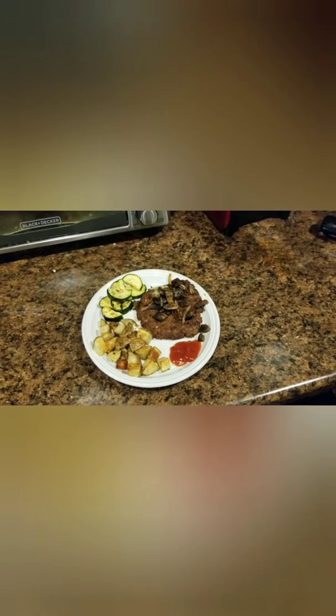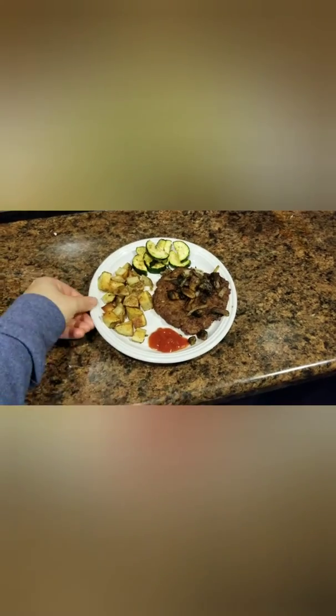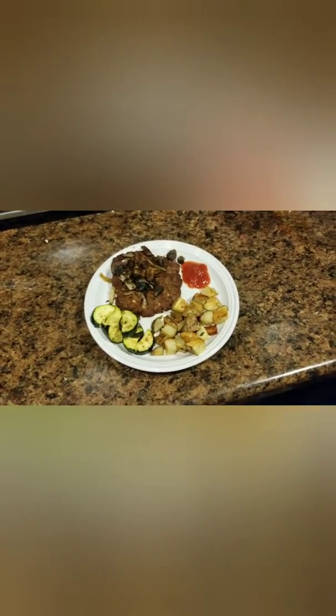Dinner tonight is brought to you by little side salad plates because I was too lazy to do dishes. We did hamburger patties with some sauteed mushrooms and onions, some roasted potatoes with rosemary, and then we roasted up some zucchini. So that's dinner.